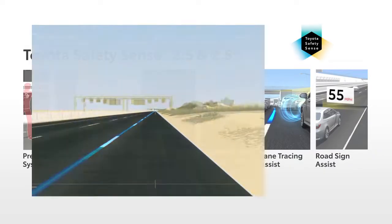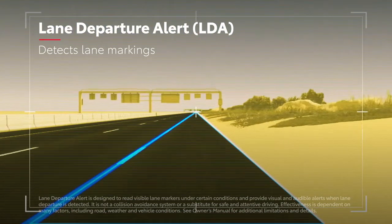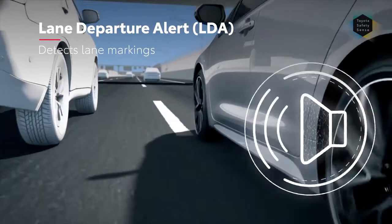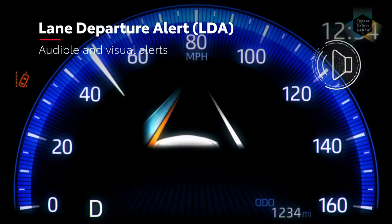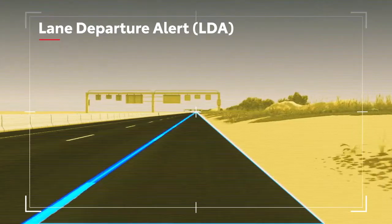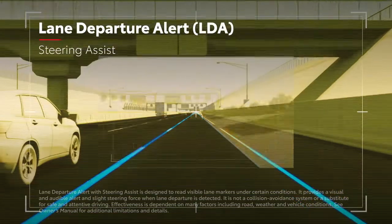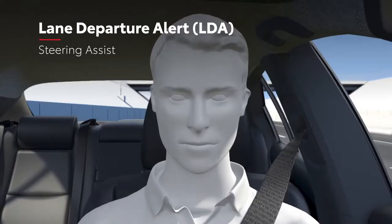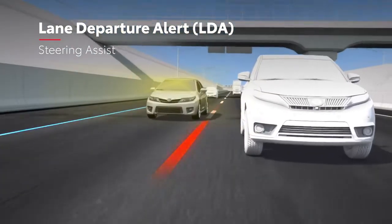Lane Departure Alert, or LDA, is designed to detect lane departure when traveling on relatively straight roads with clear lane markings. If LDA determines that the vehicle is starting to unintentionally deviate from its visibly marked lane, the system alerts the driver with an audio and visual alert, or even steering wheel vibration on some vehicles. In addition, many vehicles also include LDA with steering assist. When this functionality is enabled and LDA senses that the vehicle is unintentionally drifting from its lane, the system may automatically make small corrective steering inputs to help the driver keep the vehicle in its lane.